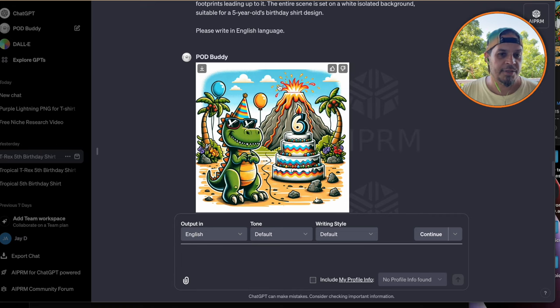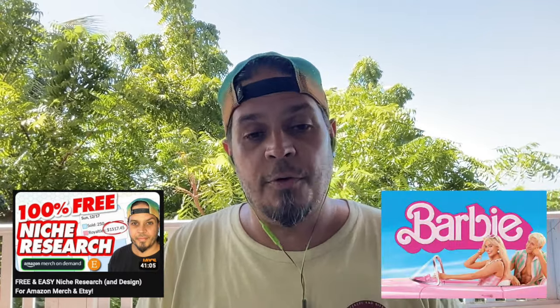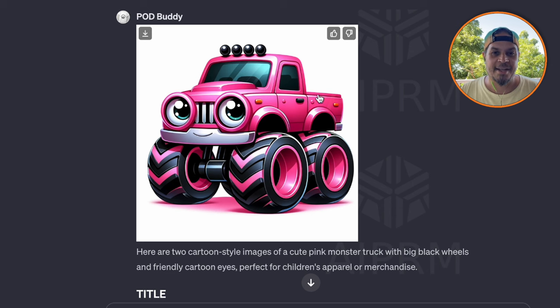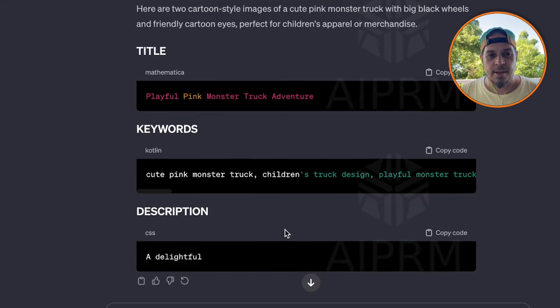We can go right back to regular ChatGPT for more ideas. We saw a monster truck one too. From my previous niche research video, Pinterest forecasted that pinks are going to still be pretty big in 2024 — all because of the Barbie movie. We should definitely steer clear of that IP, but it doesn't mean we can't ask for a cute pink monster truck. So let's go with 'cute pink monster truck' and see what happens. How cute is that? It's on a white background so it's easy to delete the background, and it gives you keywords and a title.